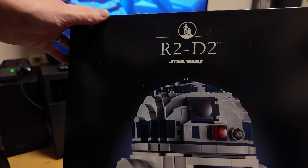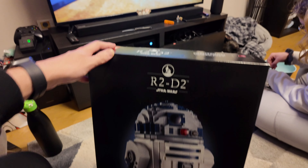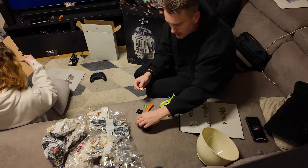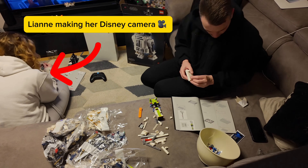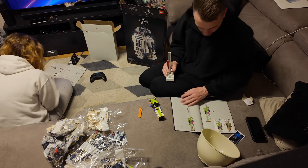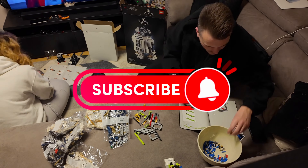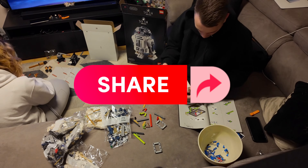Hello YouTube and welcome to another Lego build. Today we are building R2-D2. Instead of you sitting through loads and loads of footage — it would probably be about four hours worth — I thought I would do a hyperlapse of me building the Lego. I hope you guys enjoy, make sure you hit that subscribe button, like this video and why not share with your friends.